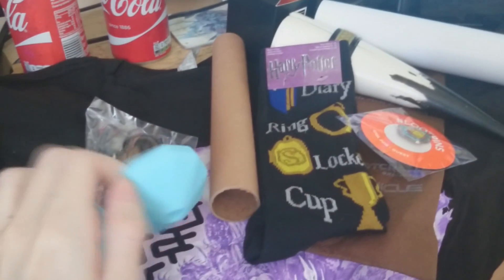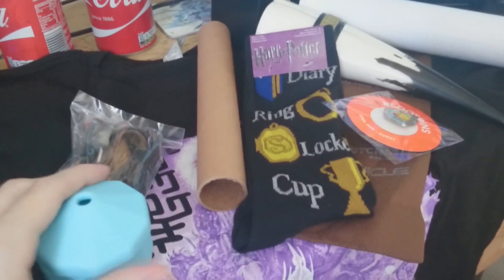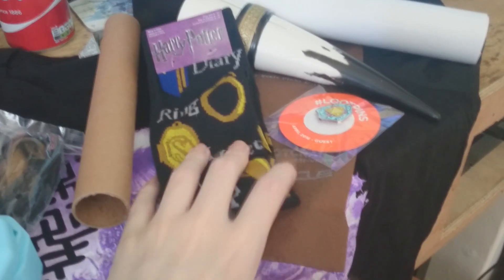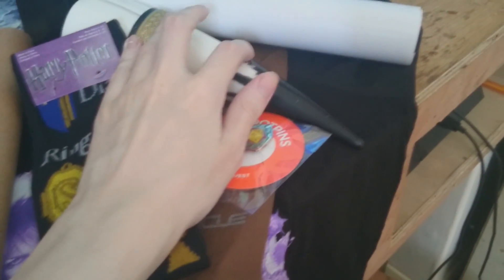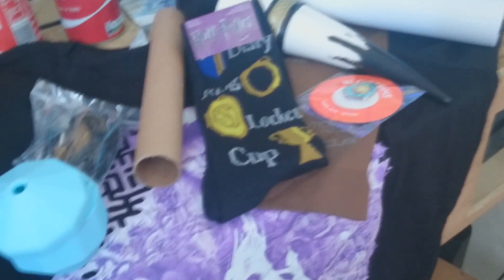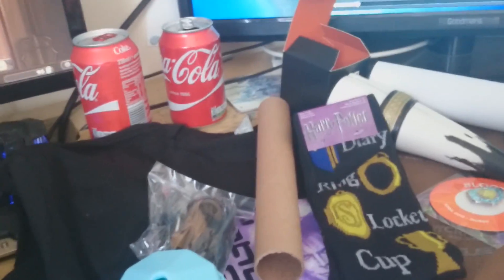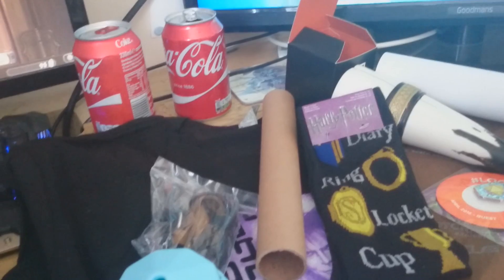So to recap: we got a dice molding thing, socks, a poster, a shirt, and a cup — though it still doesn't look like a cup — and of course the book. I hope you enjoyed! I will try to make videos even though I'm doing work experience, so I might sound tired, but thank you for watching.